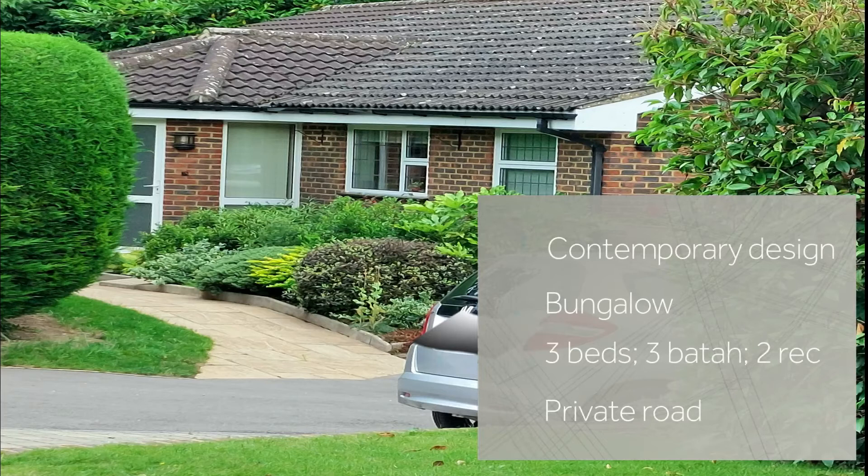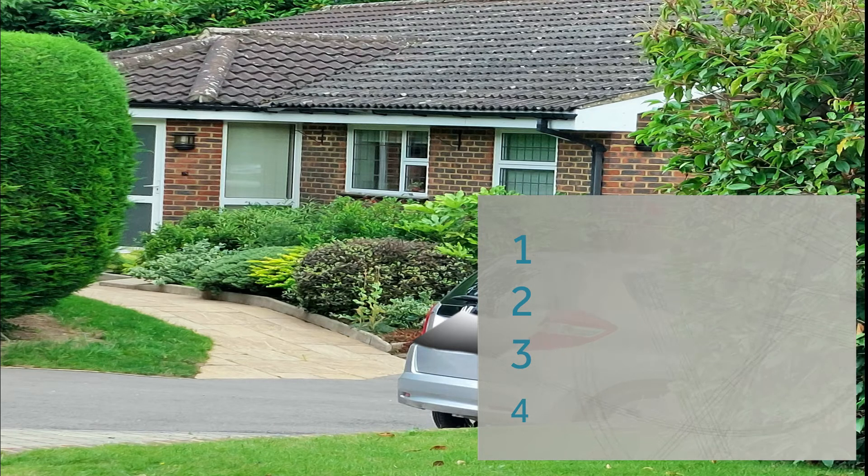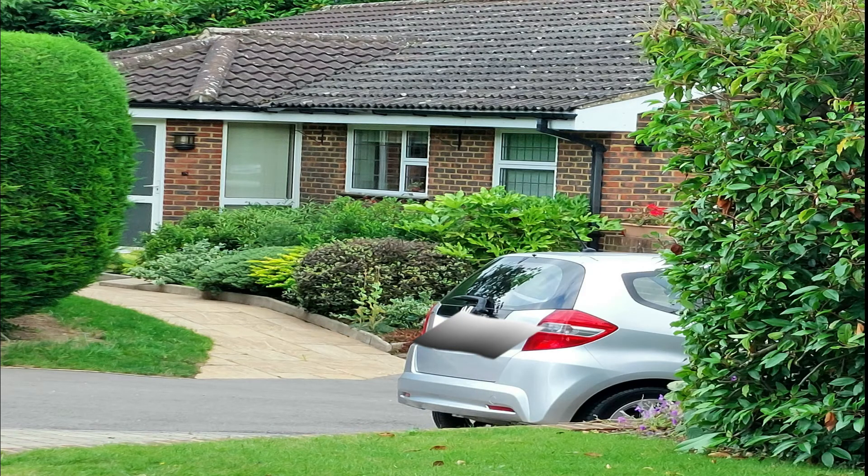This bungalow, situated in a private road off Boxgrove Road, has contemporary design both inside and outside, and it has open space throughout with a large glass area to the rear, enabling you to look over the mature garden from the comfort of your living room. The property is also situated close to the Marrow Downs and Stoke Park and is close to the shops at Boxgrove.